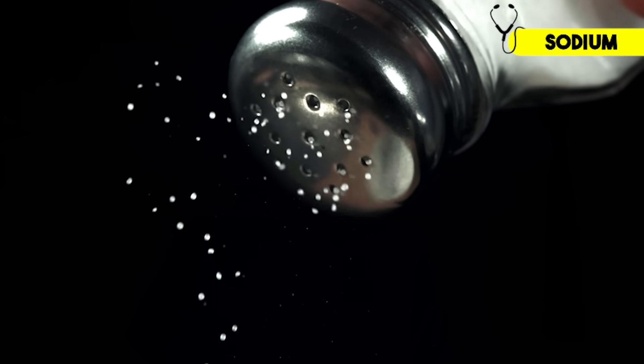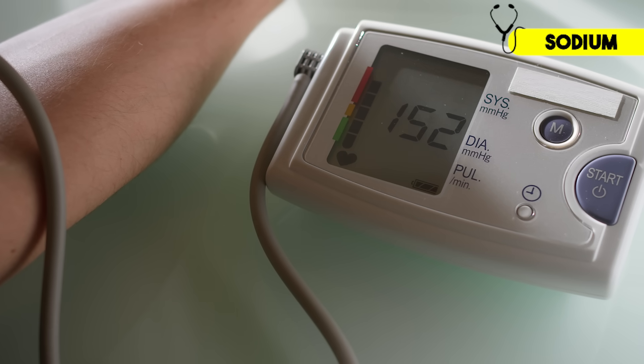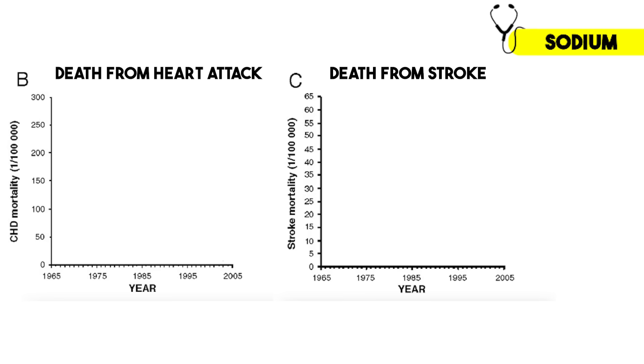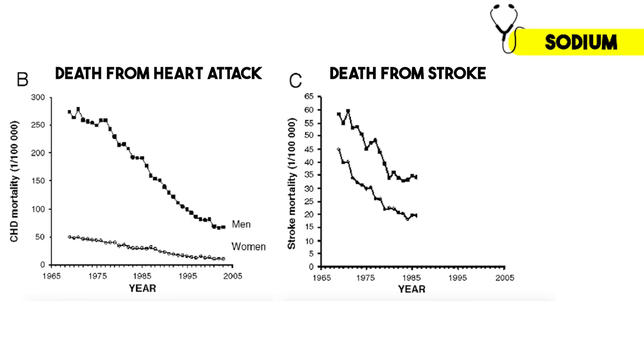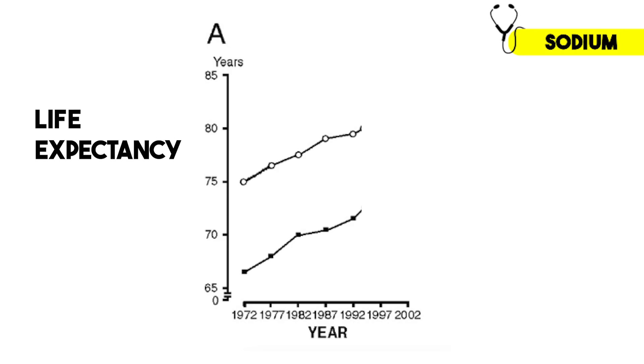Researchers then looked at the impact these policies had on the health of the nation, and the results were astonishing. Over the next few decades, sodium intake dropped by 30%, and the average systolic blood pressure dropped by 10 points. In the middle-age population, death rates from heart attack and stroke decreased by 80%, and life expectancy went up by several years for both men and women.